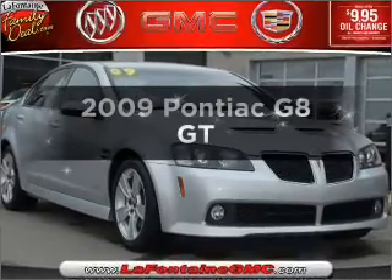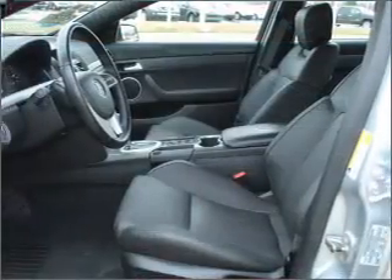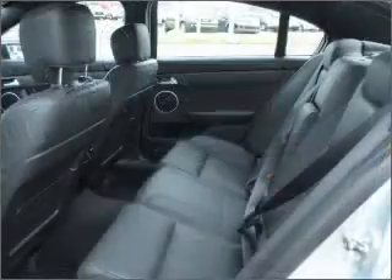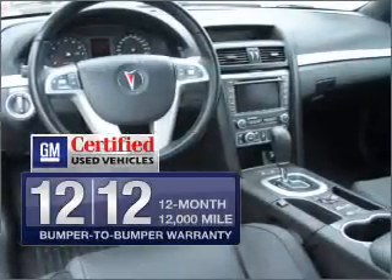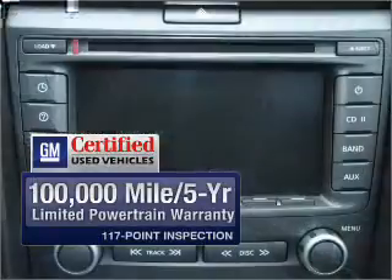Get noticed in this 2009 Pontiac G8. If you're looking for a first-rate auto, this one could be yours today with a powerful 8-cylinder engine that responds smoothly to its 6-speed automatic transmission. In addition, GM Certified checks out with a 117-point inspection on the ride and a complete vehicle history report.